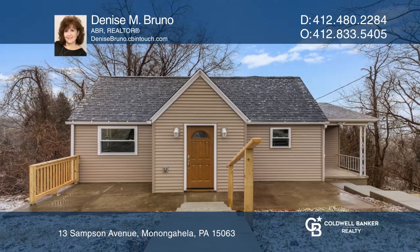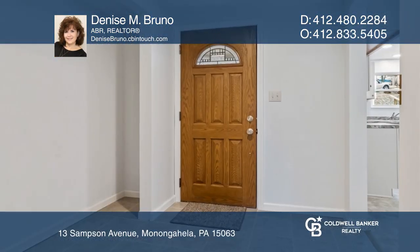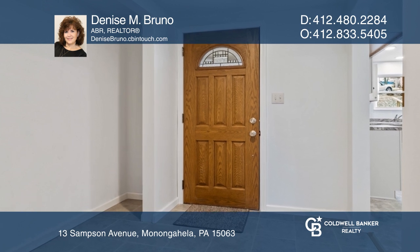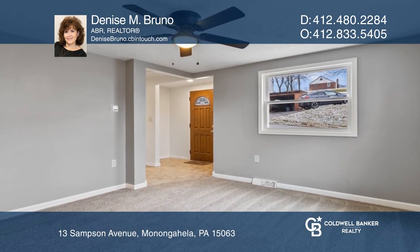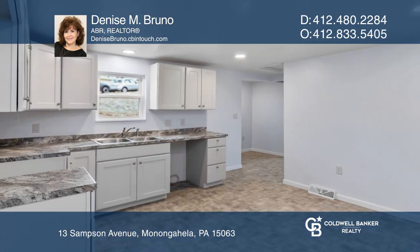This impressive two-story ranch home in Carroll Township is completely redone. The main entrance has ceramic floors that continue through the kitchen to the second entrance and into the main baths.